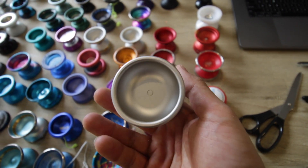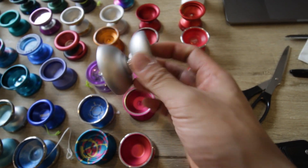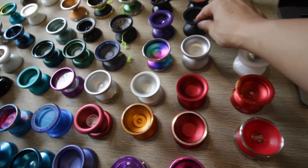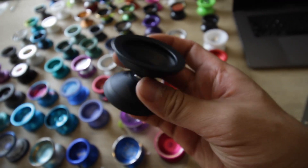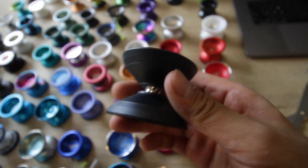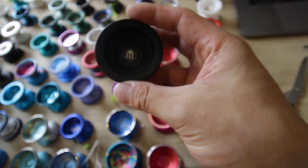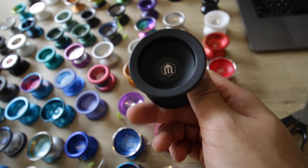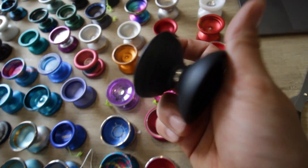Atmos Yo-Yo's — the Atmos, I believe. This has been scuffed slightly, so this will probably be going for a little bit cheaper. This is the Thesis Yo-Yo's — from Thesis Yo-Yo's, this is going up.